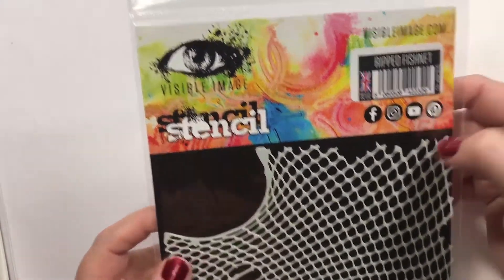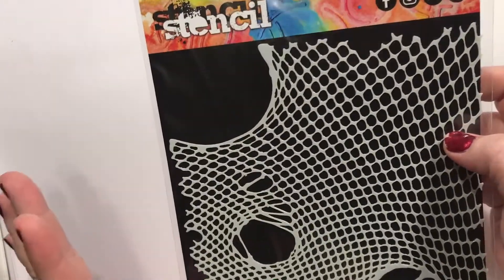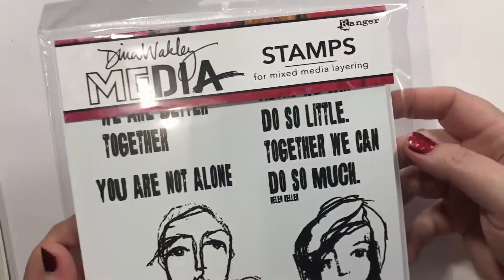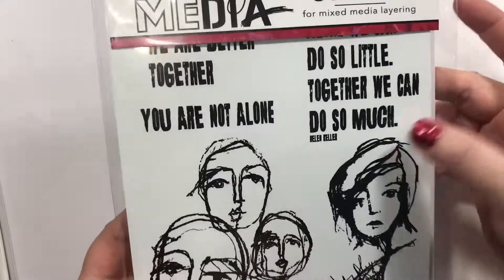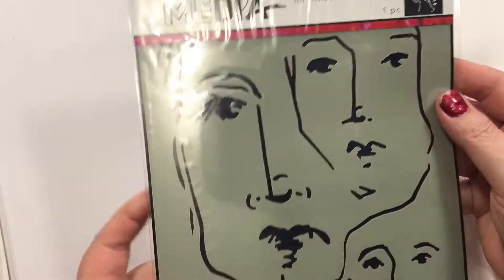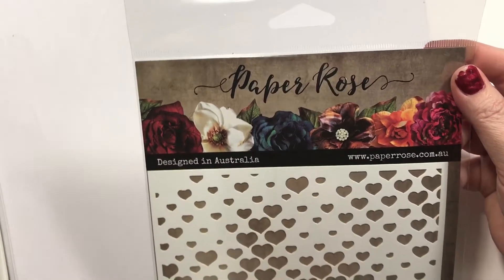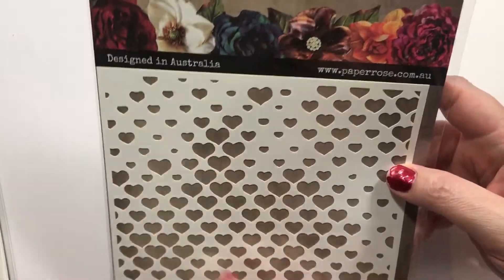Visible Image — this is Ripped Fishnet. I thought of the beach thing, but this could be cool for a girl in some stilettos and fishnet stockings. We are better together, you are not alone. Alone we can do so little, together we can do so much. I love these faces. This is a stencil called Scribbled Faces. And this is a Paper Rose stencil called Halftone Hearts — I just kind of like the look of it.